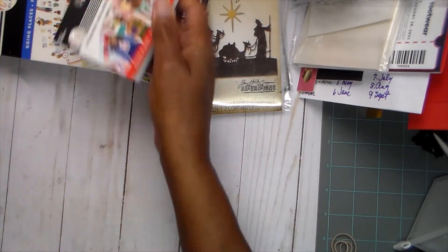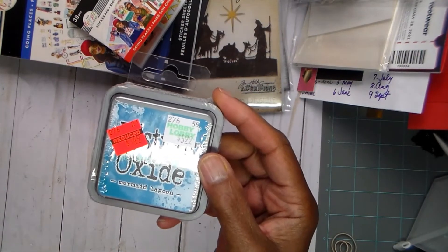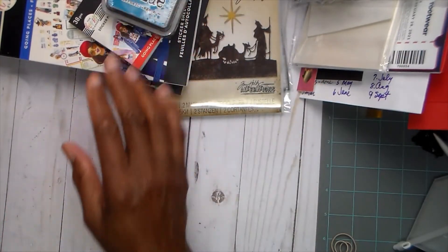Then I got this distress oxide because they did have some Tim Holtz stuff on sale, which you'll see in the video that's up now. I don't think I have this color, so I grabbed one.